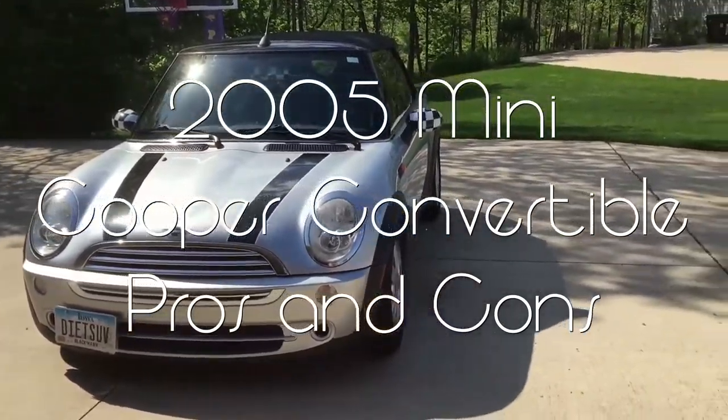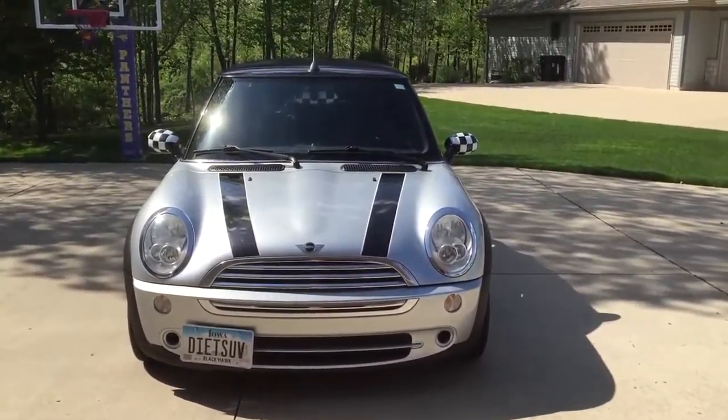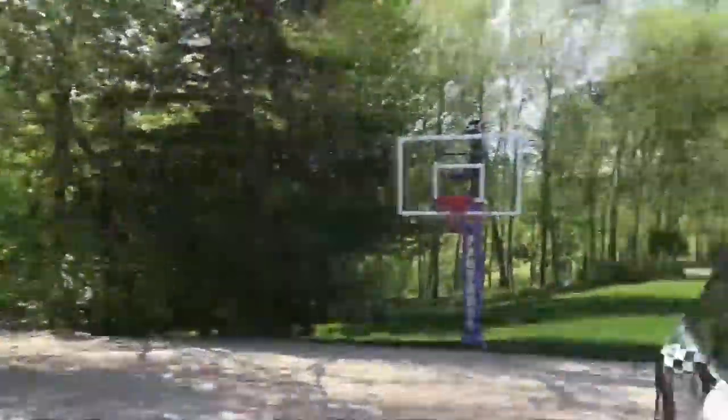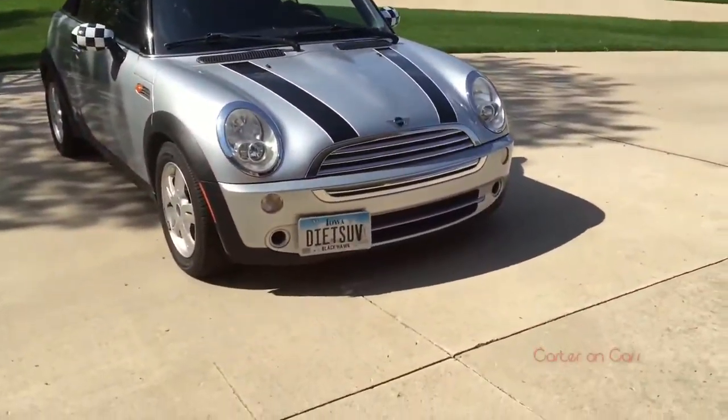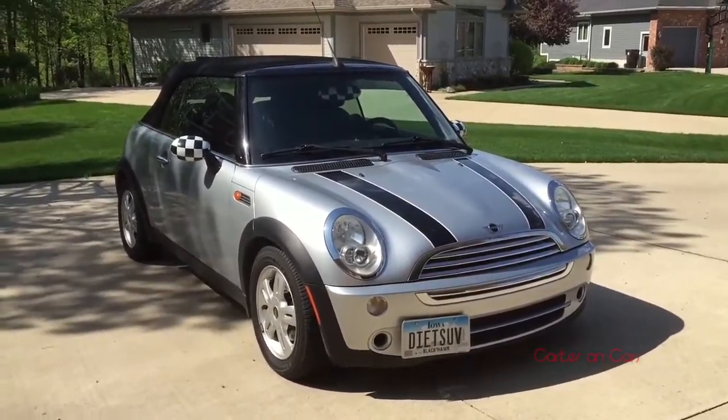Alright guys, today we are back with my latest video. This is the pros and cons video for our '05 Mini Cooper Convertible. As you can see, it is an absolutely beautiful day — it's like 85 degrees. First real nice day we've had in a while, but it is a little windy, so excuse any wind noise.